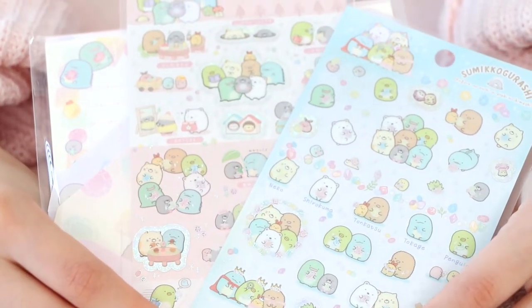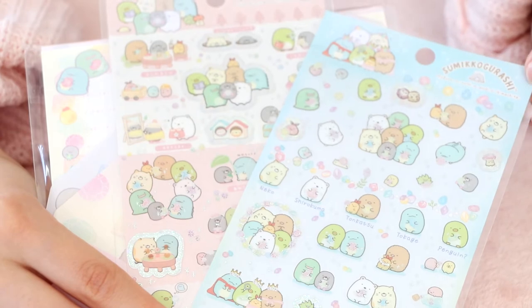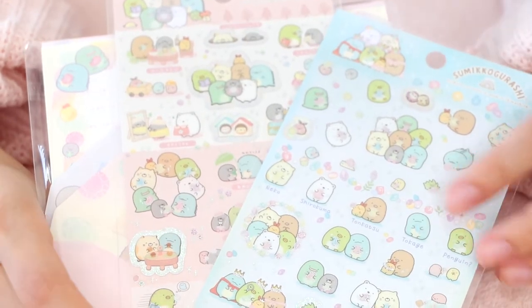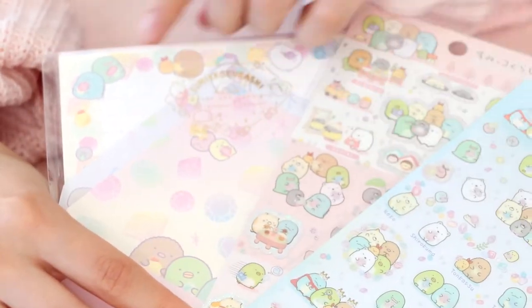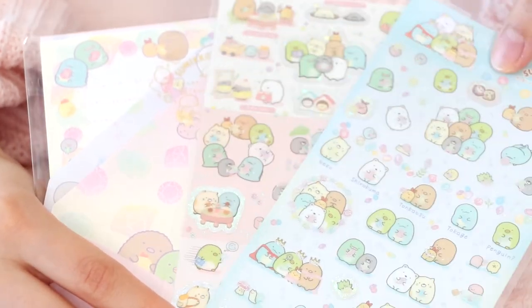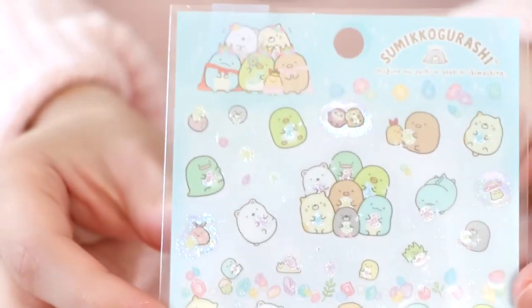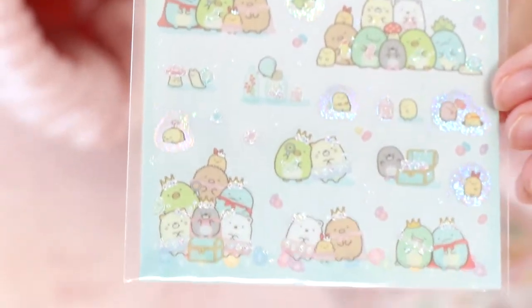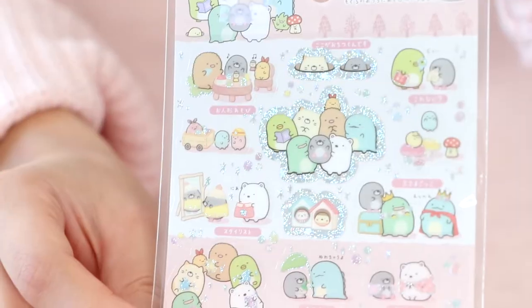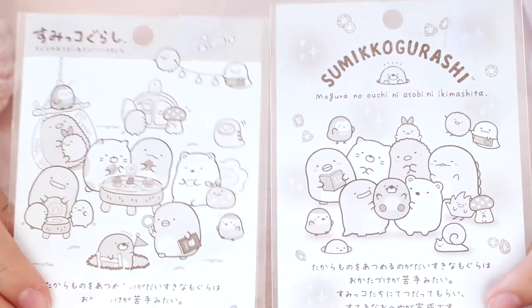Now let's move on to another series from Sumikkogurashi and Friends, which is the Mogura series. Mogura is a mole in English. The concept was basically having a bunch of cute rhinestones — they found little treasures at the mole's house. I bought both sticker sheets that were on the AmiAmi website: there's a pink background version and a blue background version. They have this clear background, so I think it's going to look really cute in my journals. And here is the back illustration of these stickers.